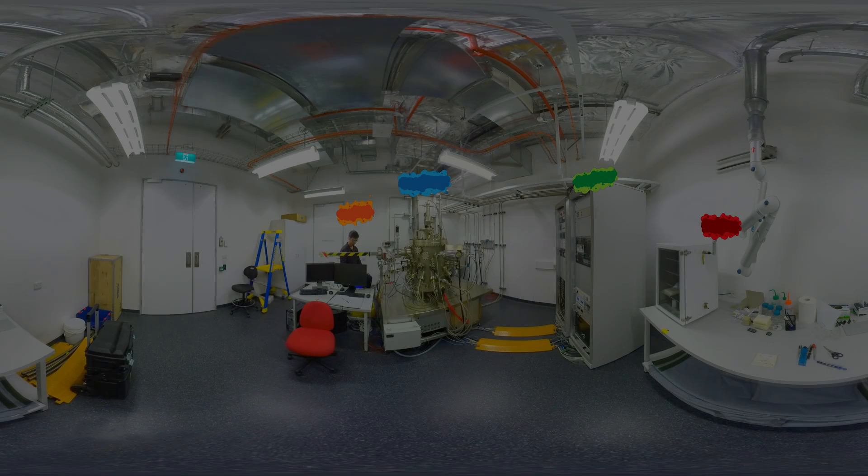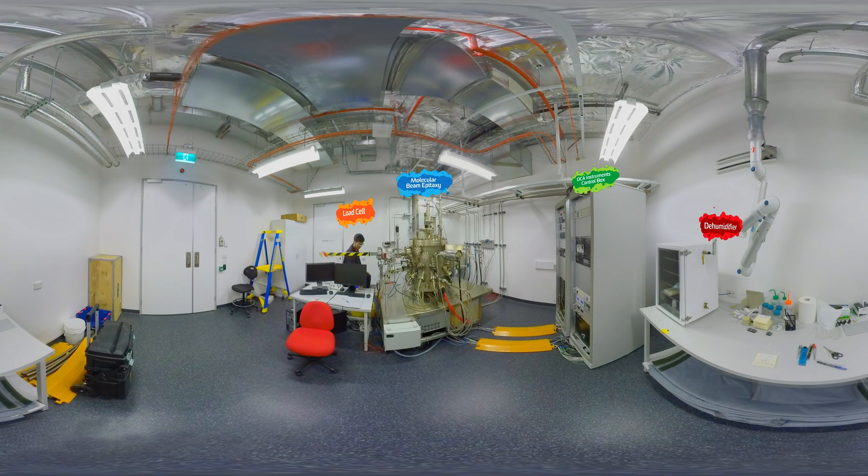This impressive looking piece of equipment is used for molecular beam epitaxy. It is a fantastic example of using nanotechnology in large-scale applications.